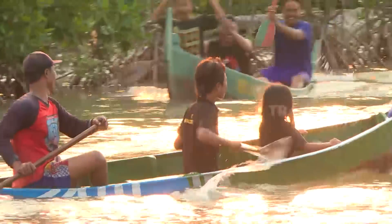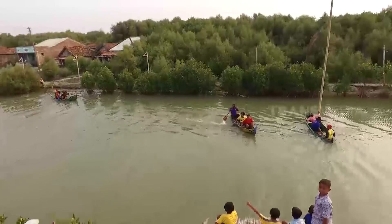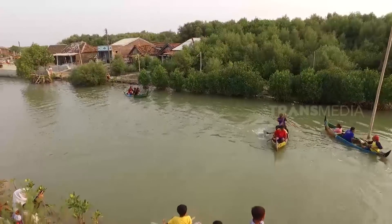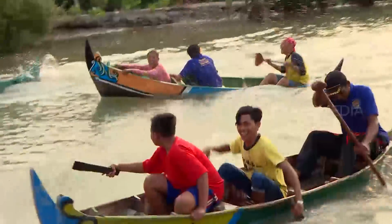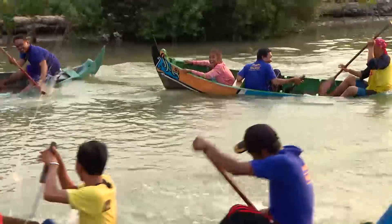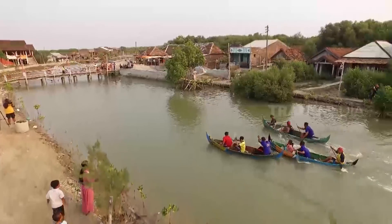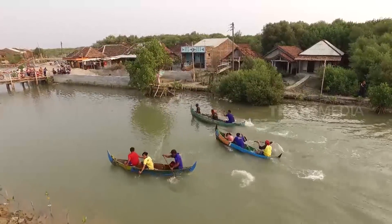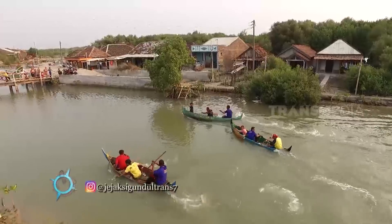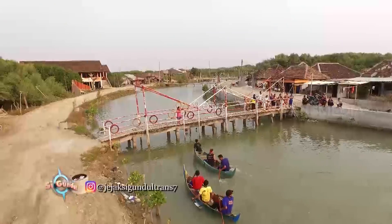Jangan kalah sama mereka. Kebetulan, aku lagi mampir di Demak, Jawa Tengah, tepatnya di Kecamatan Sayu. Jangan kaget kalau pemukiman di sini dikelilingi air laut. Sejak tahun 90-an, rob atau banjir akibat laut pasang menerjang desa Bedonov sepanjang tahun.